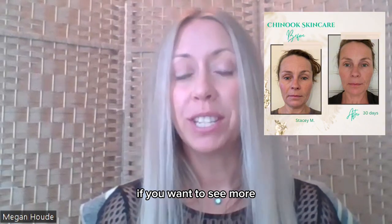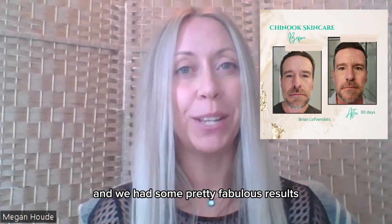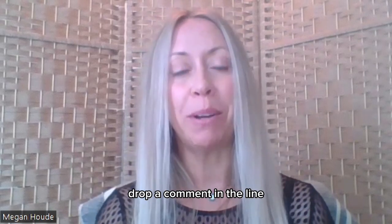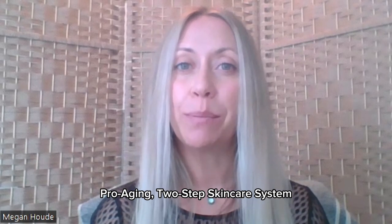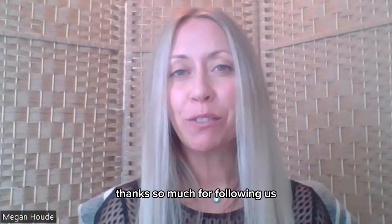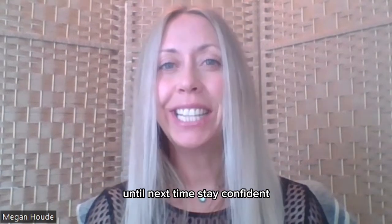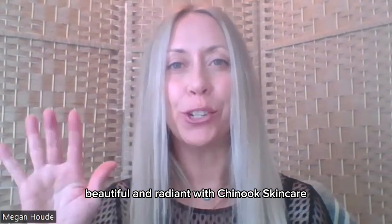If you want to see more, check out the before and after link for our dedicated focus group — we had some pretty fabulous results. Thanks so much for watching. Drop a comment below — I'd love to hear what you think about Chinook Skincare's pro-aging two-step skincare system. Don't forget to give us a thumbs up and subscribe to our channel. Until next time, stay confident, beautiful, and radiant with Chinook Skincare.